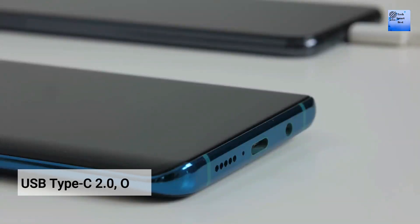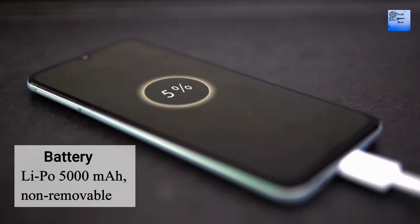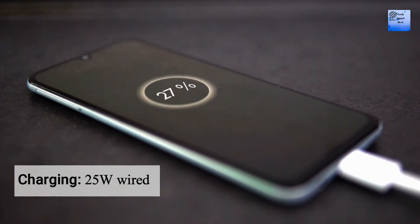The charging port of this smartphone is USB Type-C 2.0 with OTG support. The battery of this smartphone is a 5,000 mAh battery. The wired charger of this smartphone supports 25W fast charging.